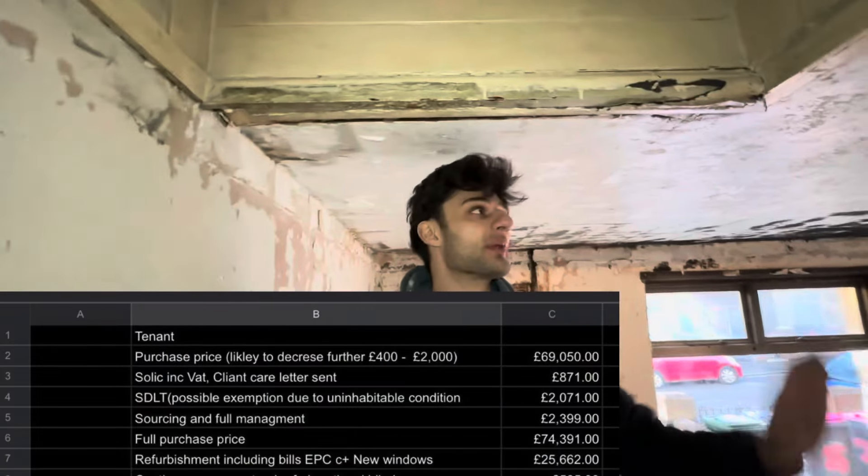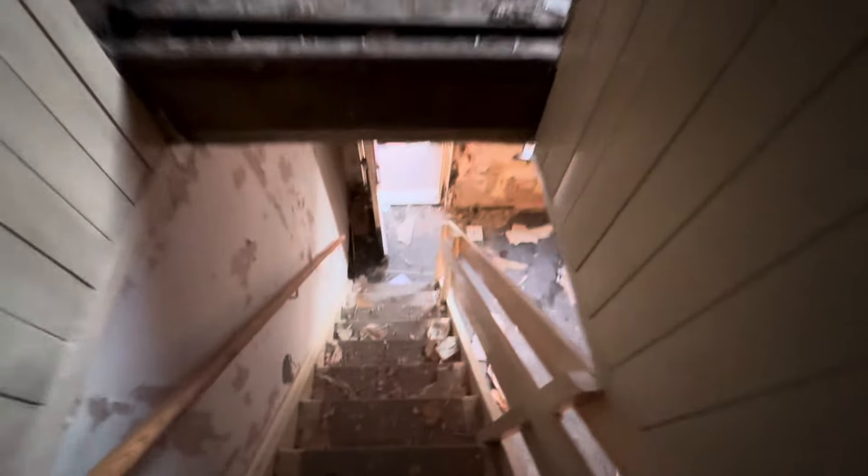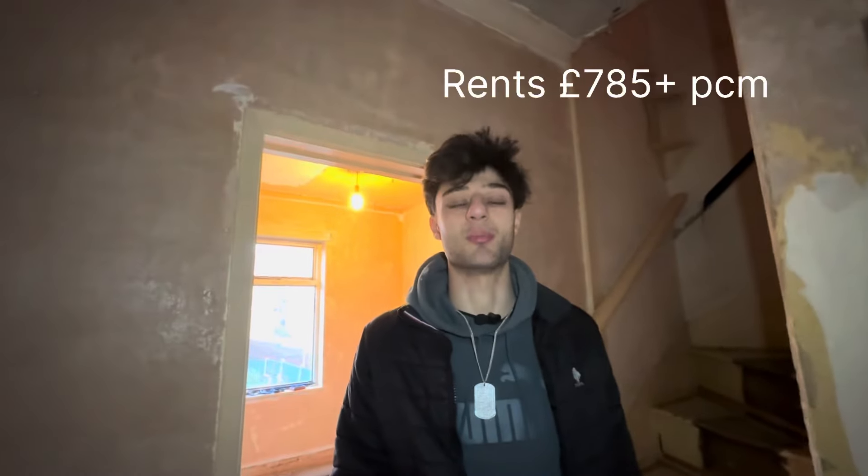Making our way further along the property — this entire refurb will be £26,000. I'll get a screenshot of the exact numbers throughout the property and will go through the numbers more in depth in a further video. Coming upstairs, you can see the headroom for the stairs is incredibly, incredibly low, so we'll be knocking through this making the headroom a lot bigger for the staircase. This is a three-bed property here in Rotherham. The postcode is S62.